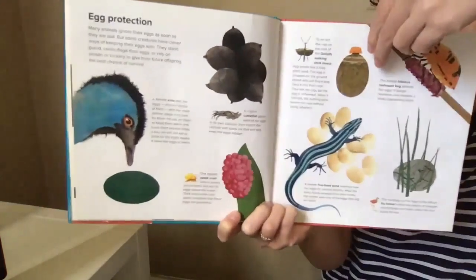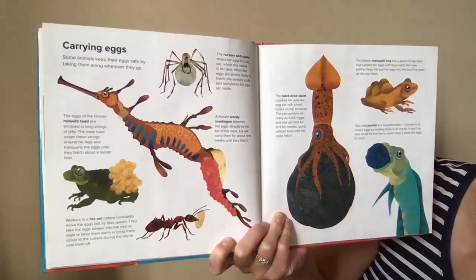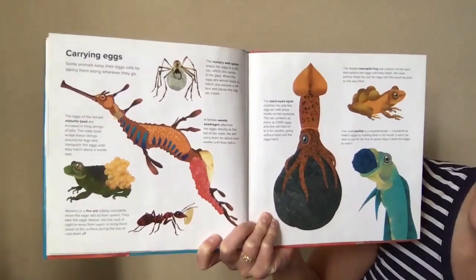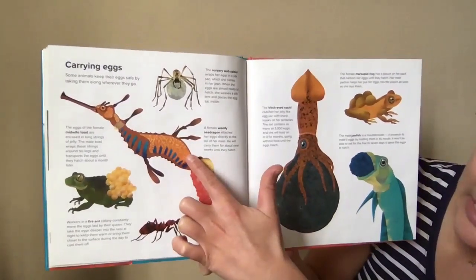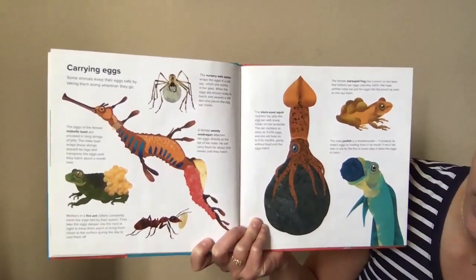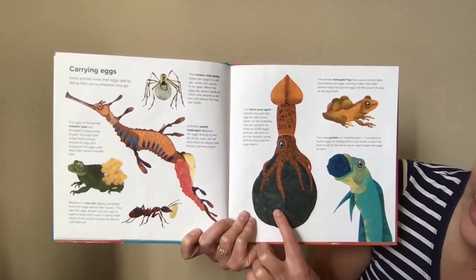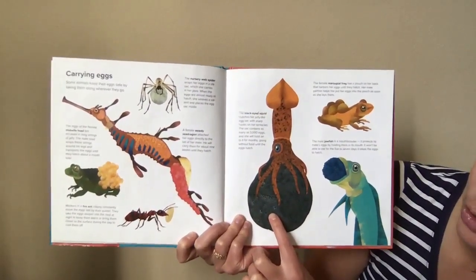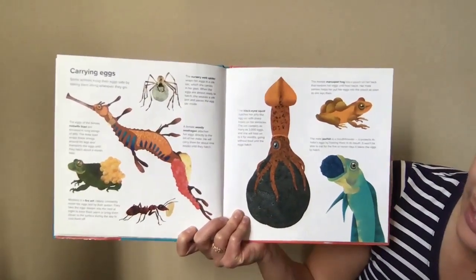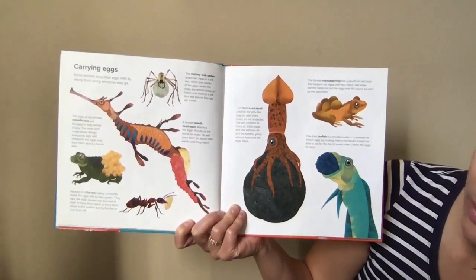Carrying eggs — some animals keep their eggs safe by taking them along wherever they go. Here's a female weedy sea dragon: she attaches her eggs directly to the tail of her mate. He will carry them for about nine weeks until they hatch. The black-eyed squid clutches her jelly-like egg sack with sharp hooks on her tentacles. The sack contains as many as 3,000 eggs — she will hold on to it for months, going without food until the eggs hatch.